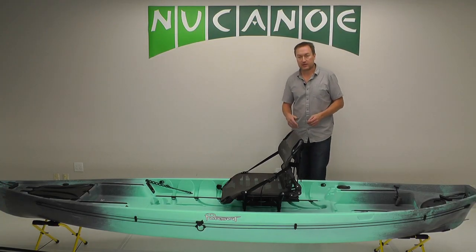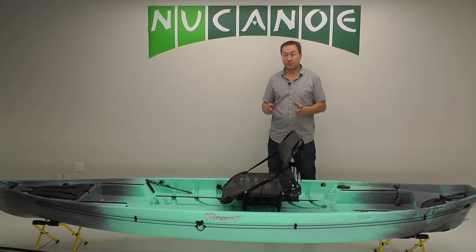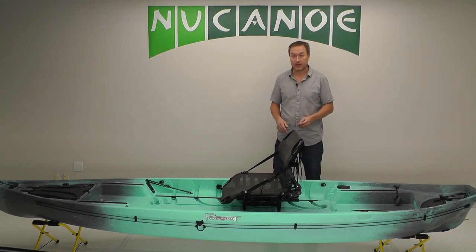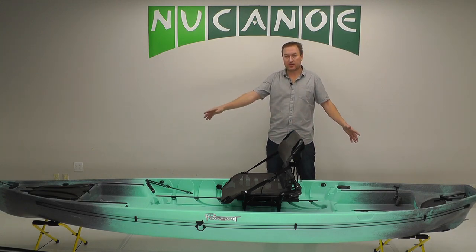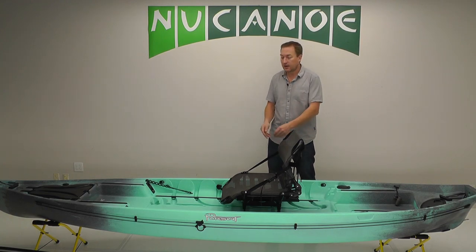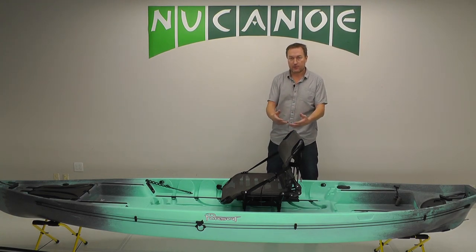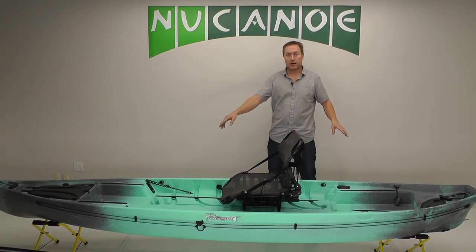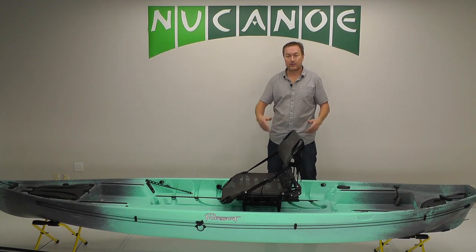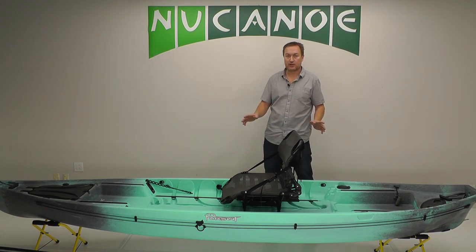When talking to customers about the Pursuit, really emphasize the paddling performance and encourage them to try it on the water if they can — make that happen for them. Second, just the potential of the wide open customizable deck: not having things in your way, having a big open space for standing in front of your seat, loads of track, loads of places to put everything you want — or have it clean. Just really high potential on the deck.